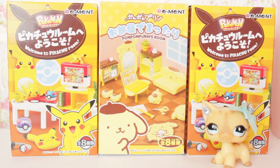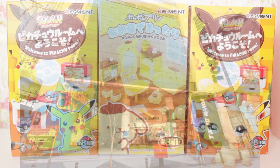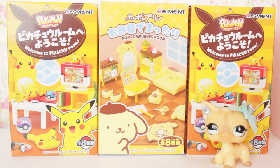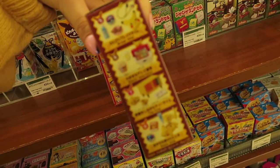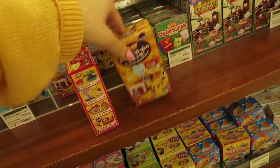I found these in a store at Ikebukuro called Tokyo Hands, and here's a little vlog clip of buying them. I'm going to get one of these. I might get some more, but I could make a little Pokemon themed bedroom, maybe for a series or something. Who knows?